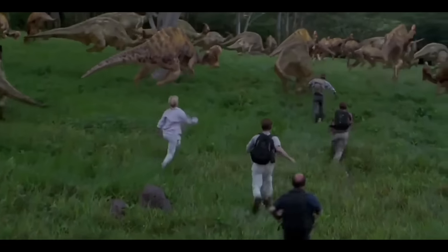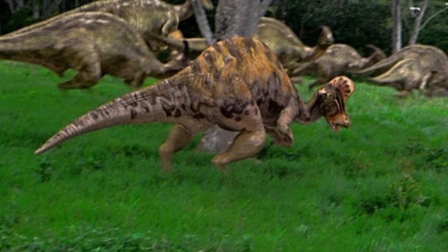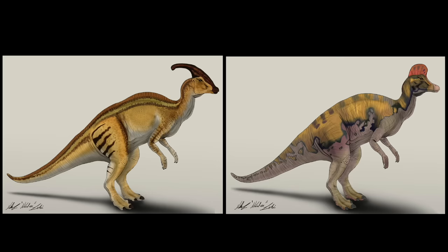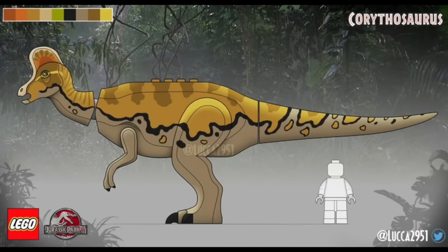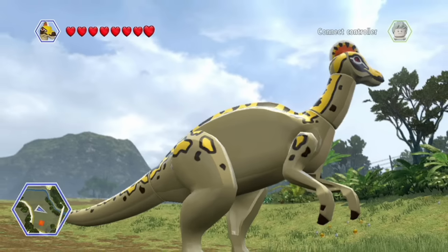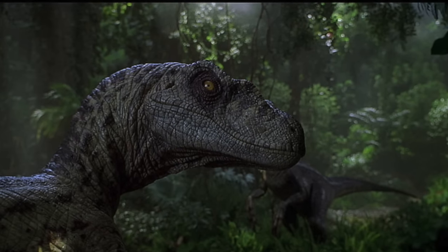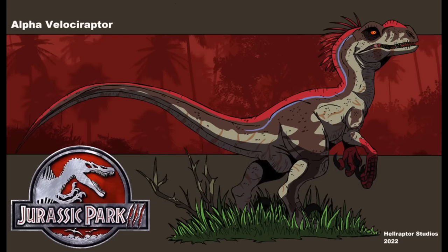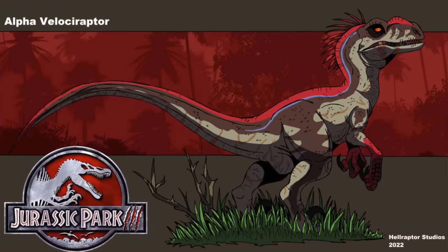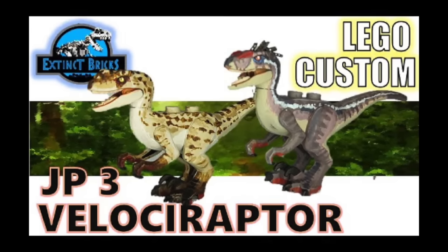JP3 also provided us with the first appearance of a Corythosaurus in the flesh, which received limited screen time in the movie. This dino was somewhat similar in size and overall shape to a Parasaurolophus, and while I know Jurassic Park fans would love to see this in LEGO form, I think it's much less likely than the more recognizable Parasaurolophus. Lastly, while the JP3 Velociraptor is a different species, a JP3-style Velociraptor with special markings and head feathers would be a nice addition for a JP3 anniversary set.